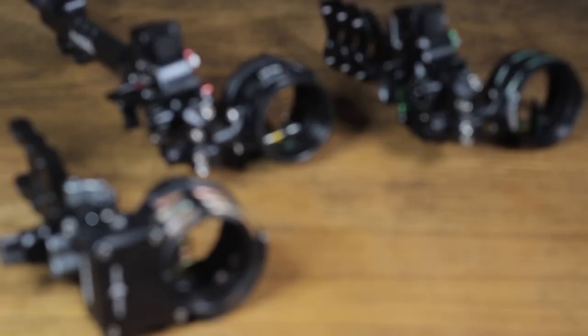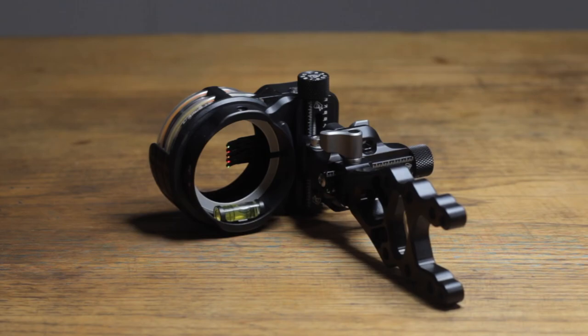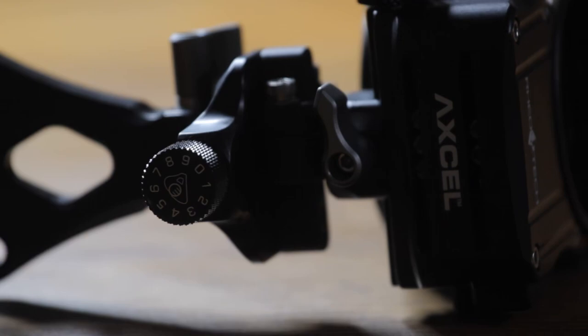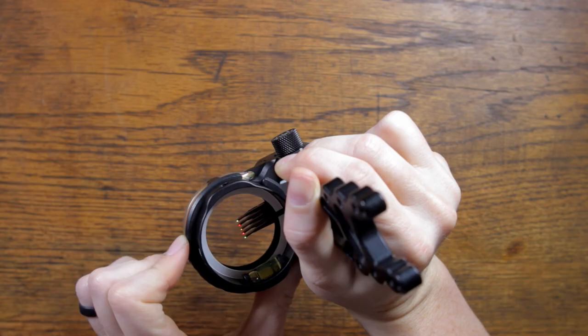If you want all the features of a top-tier tournament sight but you want them in a fixed pin model, then check out the Reatec 5-pin sight. This sight has micro-adjustability everywhere — from the windage and elevation knobs all the way down to the individual pins. Each of the five pins has 18 inches of 19,000th fiber running to them, giving you incredibly bright pins in low-light situations. To prevent star bursting on those brighter days, there's a Reatec cover built right in to dim the pins. The Reatec is available now for $234.